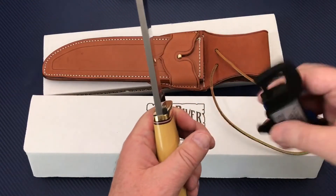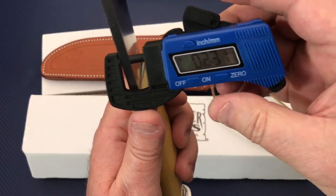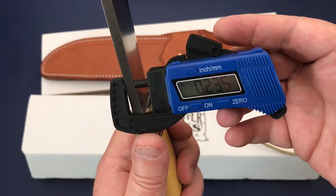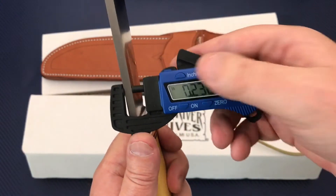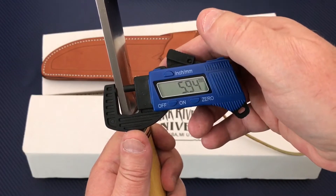Big old blade stock. Basically quarter inch — 0.250 would be quarter inch, which is just right at six millimeters.